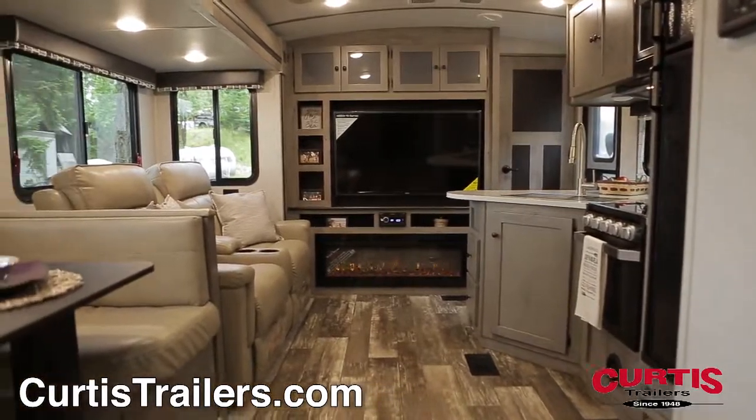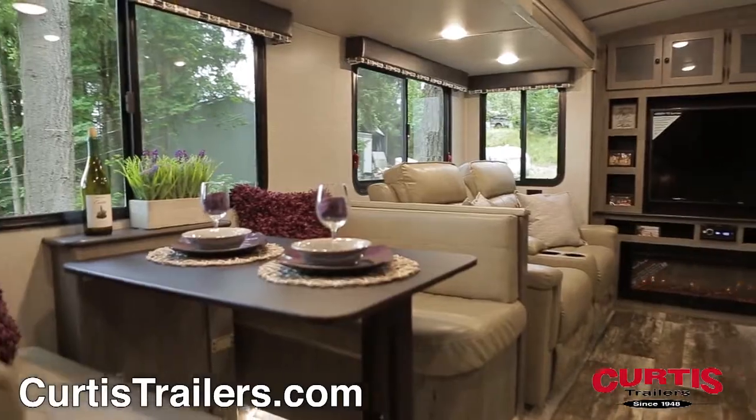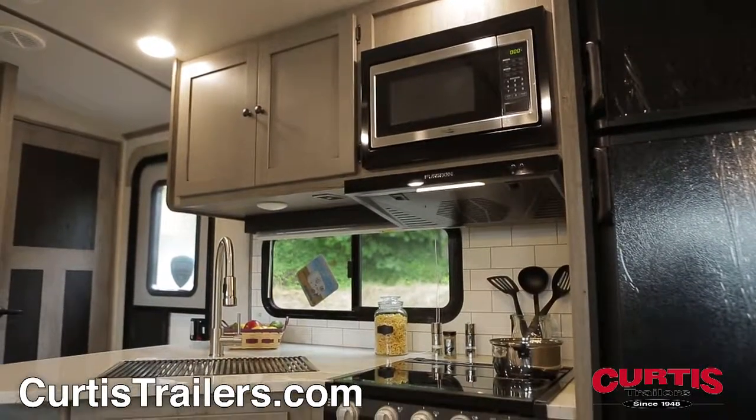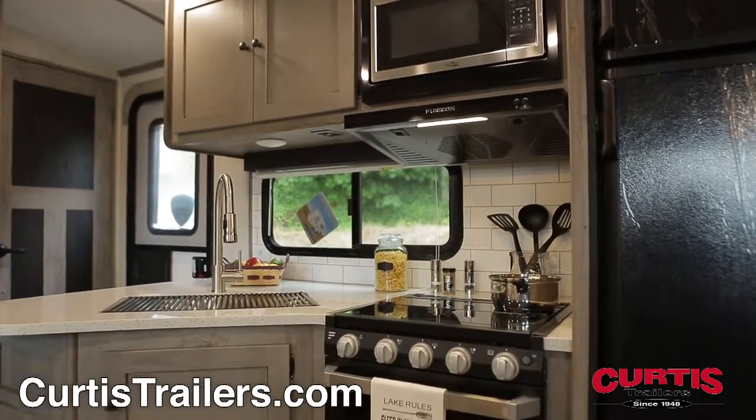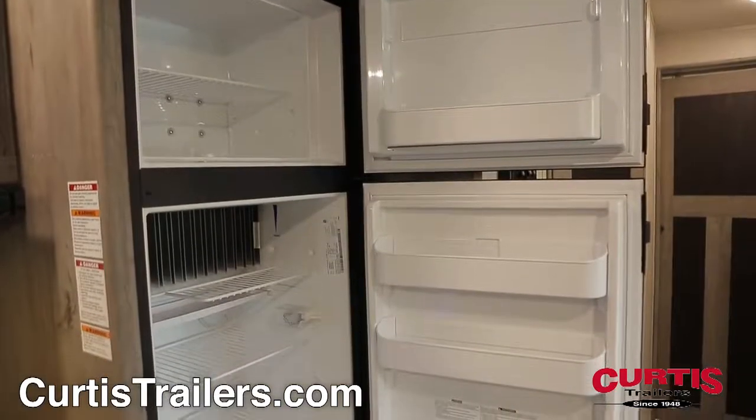The interior reflects a modern farmhouse style that provides a bright and cozy environment. You'll feel right at home using the three-burner range and residential-style sink, not to mention the stainless steel microwave with vent hood and two-door 8-cubic-foot refrigerator.